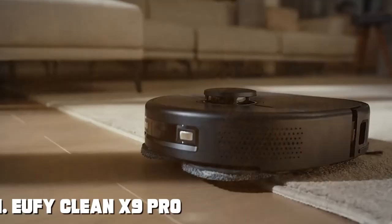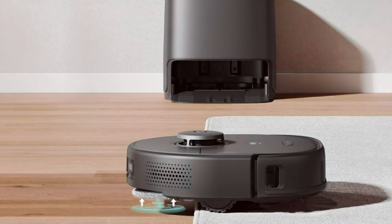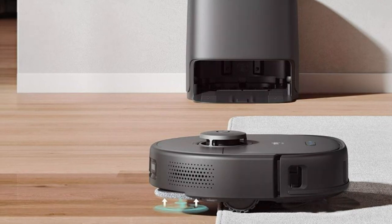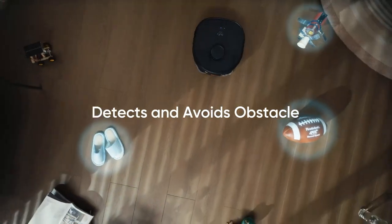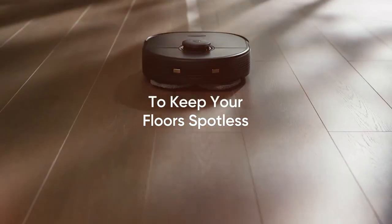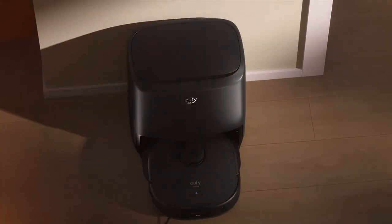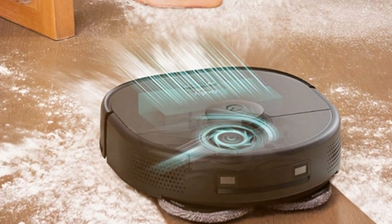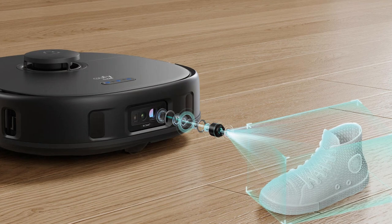Next at number four, we have the Eufy Clean X9 Pro — an advanced cleaning companion designed to make your life easier. This robot vacuum combines cutting-edge technology with powerful cleaning performance to keep your home spotless. The Clean X9 Pro features advanced mapping and navigation capabilities, allowing it to create a precise map of your home so it can clean efficiently and avoid obstacles, ensuring no corner goes untouched. With its strong suction and high-efficiency filter, the Clean X9 Pro effectively captures dust, allergens, and pet dander, making it a great choice for allergy sufferers.